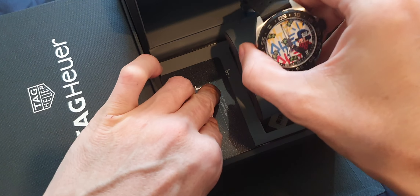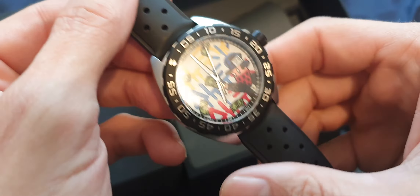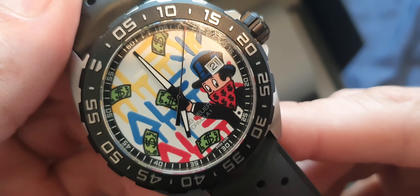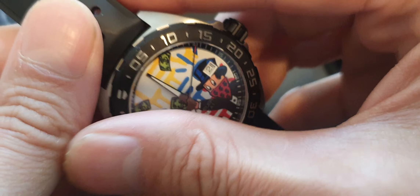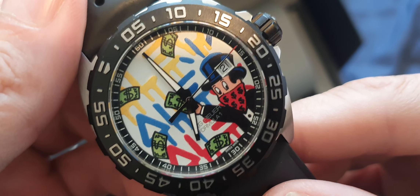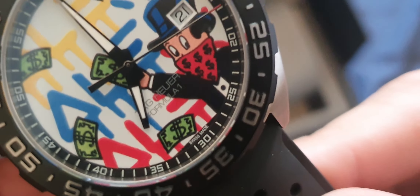Good morning guys, just going to take a look at the Formula One Monopoly edition — very rare now. This is one of two Monopoly editions that Tag Heuer produced.